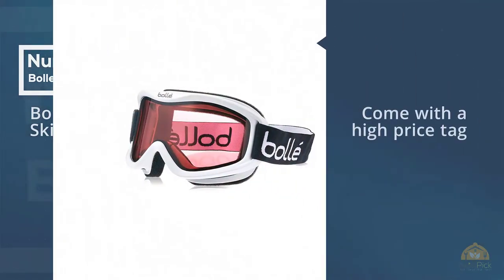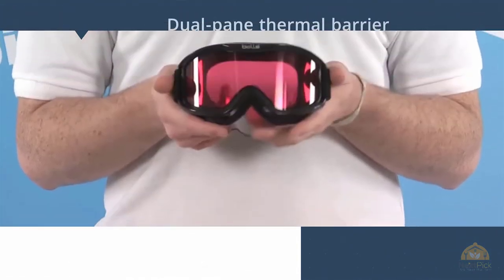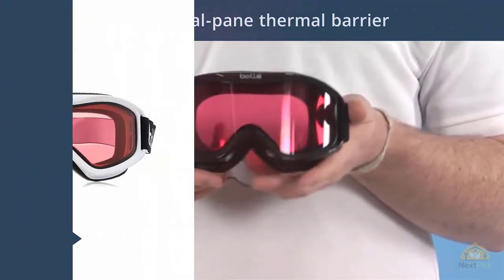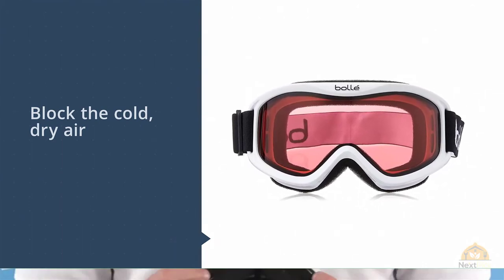Some of the best ski goggles in the market come with a high price tag, but the Bali Mojo is a steal for skiers. The goggles feature a double lens with a dual pane thermal barrier to block the cold dry air, a 980-plus anti-fog layer with flow tech venting to keep your lenses fog free, so you have a crystal clear view of the black diamond run.